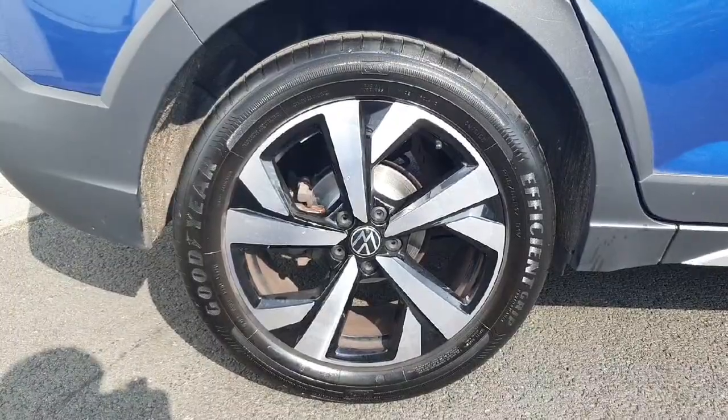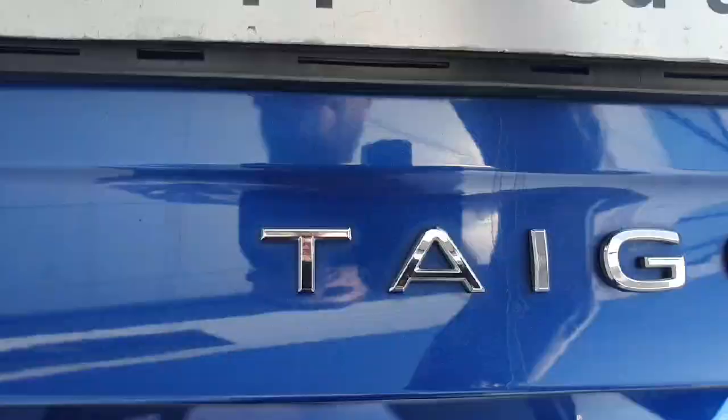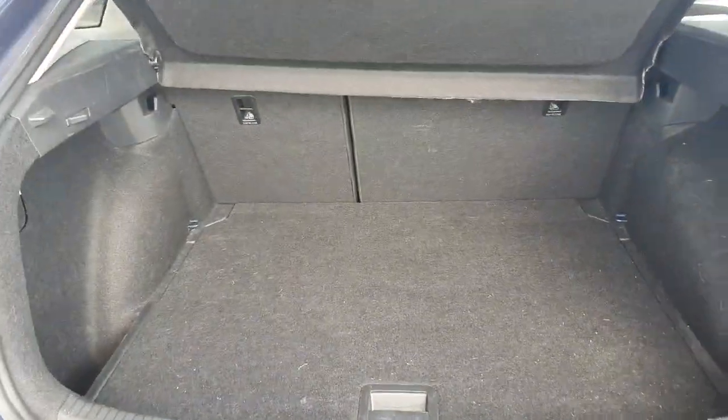Starting off with the wheels, we have these lovely 17-inch alloys. Coming around to the boot, as you can see there is plenty of storage space, and just on our right hand side here we have a light as well.